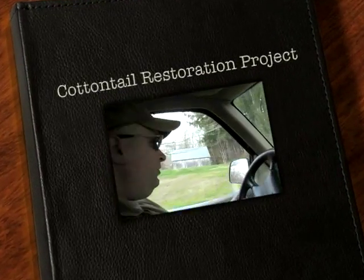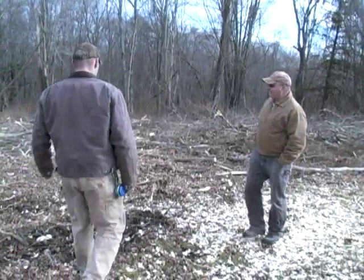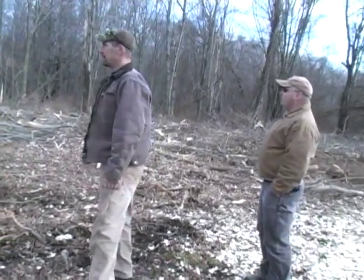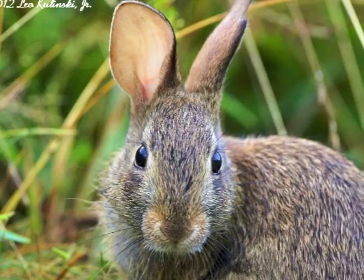We are driving up the Apple Hill Trail. James Fisher, White Memorial Conservation Center's Research Director, discusses the background as well as the process of creating and maintaining the New England Cottontail Habitat Restoration Project.